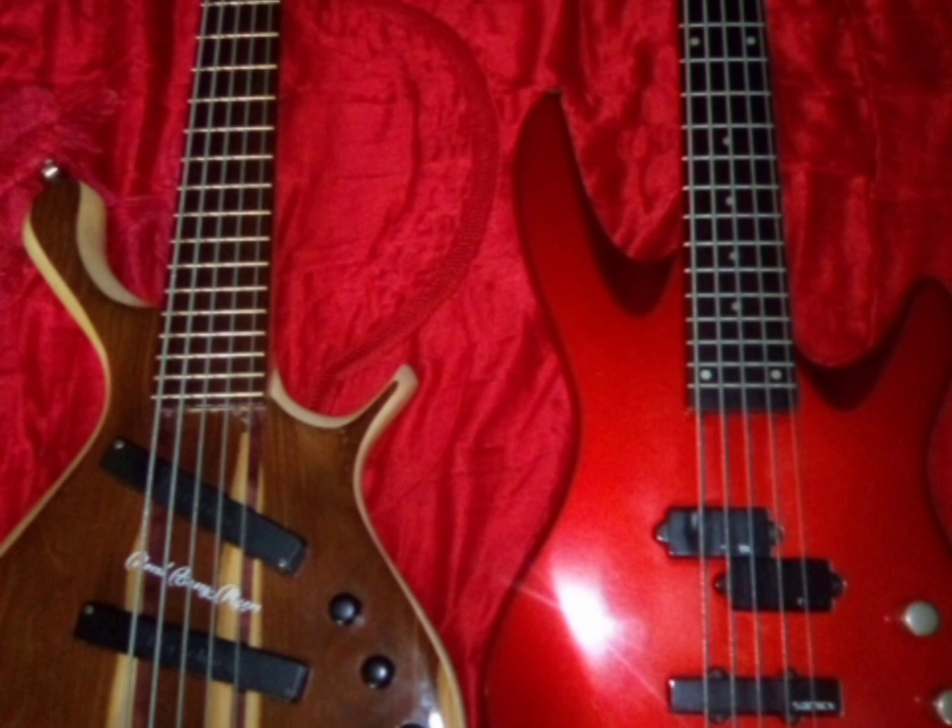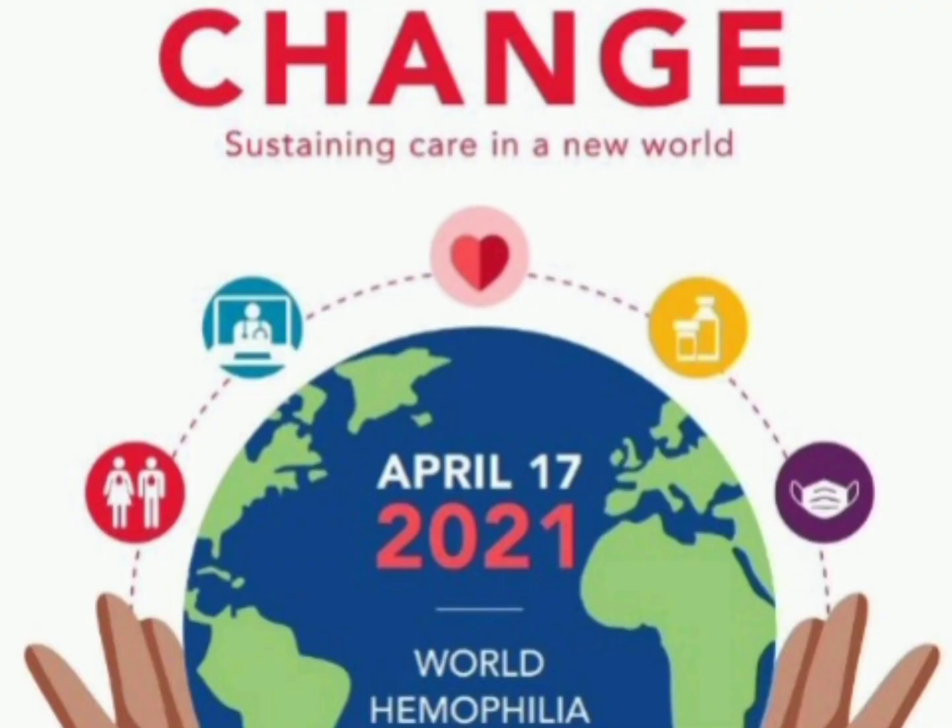Greetings one and all. This is Novel, based in Myers. This Saturday coming will be World Hemophilia Day. A lot of persons don't know what hemophilia is, so for this week I'll be showing you some videos to bring some awareness across and how badly it has affected people living in Jamaica and worldwide. Today I'll be sharing a small video on hemophilia and what it's about.